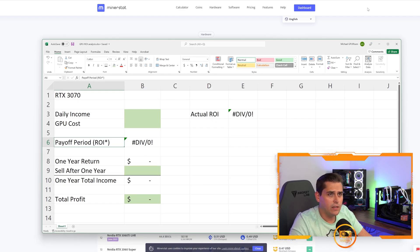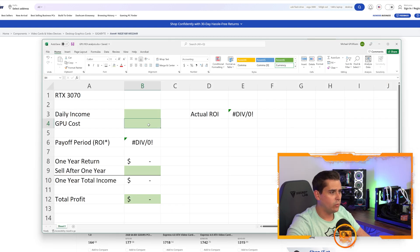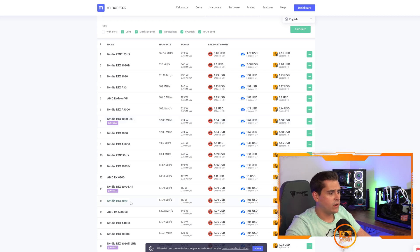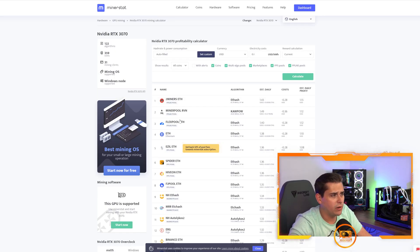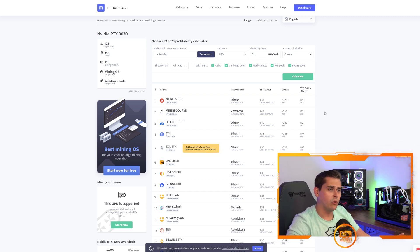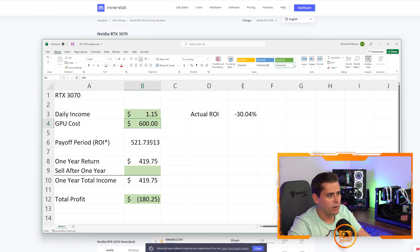I'm basing these numbers off this Nvidia card priced at $599.99, so we'll put $600 in the sheet. For daily income we'll use Ethereum since that's what we're mining. Clicking the RTX 3070 on MinerStat at 10 cents per kilowatt-hour gives us a total of $1.15 per day per RTX 3070. Entering $1.15 into our Excel sheet gives a payoff period of 521 days — let's round to 522.